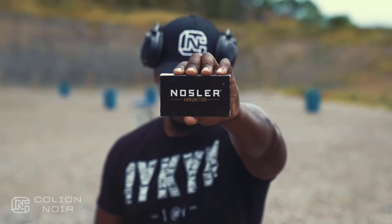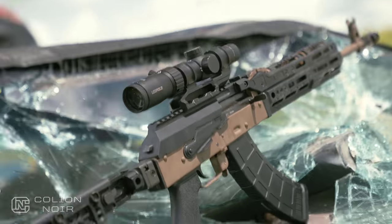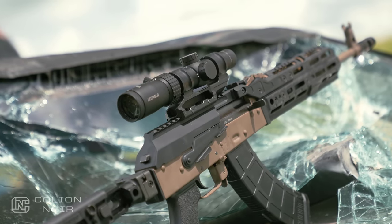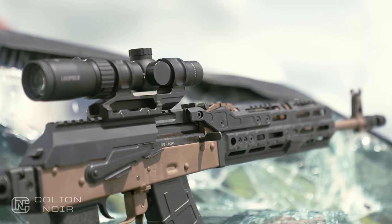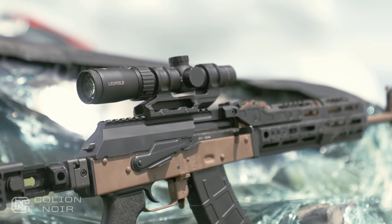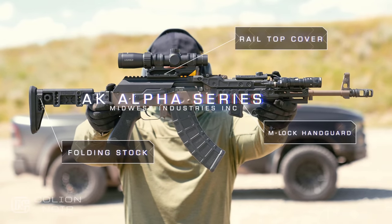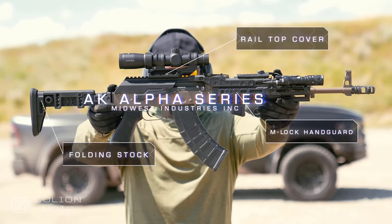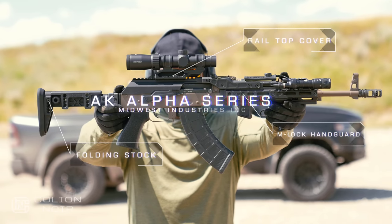All the ammo used in this video was brought to you by Nosler. The AK hasn't always been the most conducive to my tactical pimp daddy aspirations, because there weren't very many ways to add accessories to AKs without making them look a little wonky. So when Midwest Industries sent me a Palmetto State AK-47 adorned with parts from their new Alpha Series line, let's just say I was a little excited.